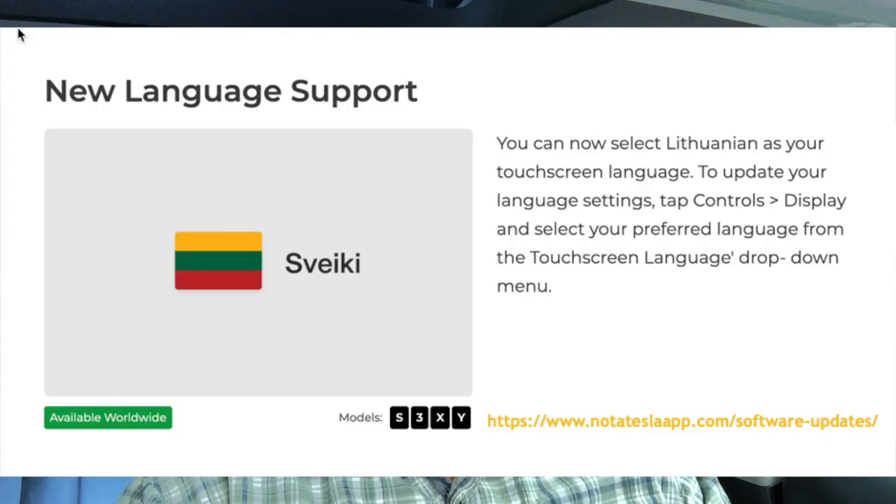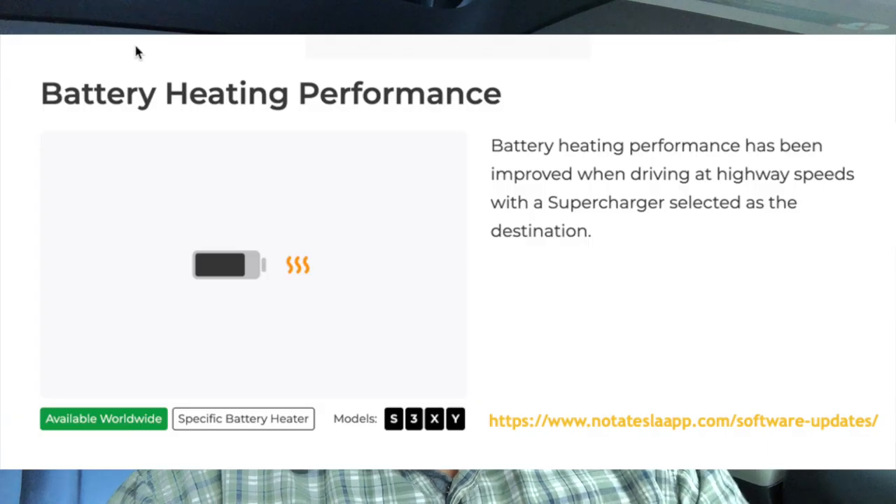The last documented update is support for Lithuanian. Now for the undocumented updates listed on notateslaapp.com. The first is Battery Heating Performance: battery heating has been improved when driving at highway speeds with a supercharger selected as a destination. If you're navigating to a supercharger, it will do a better job pre-conditioning the battery — and from my understanding it conditions for V2 destinations differently than for V3.